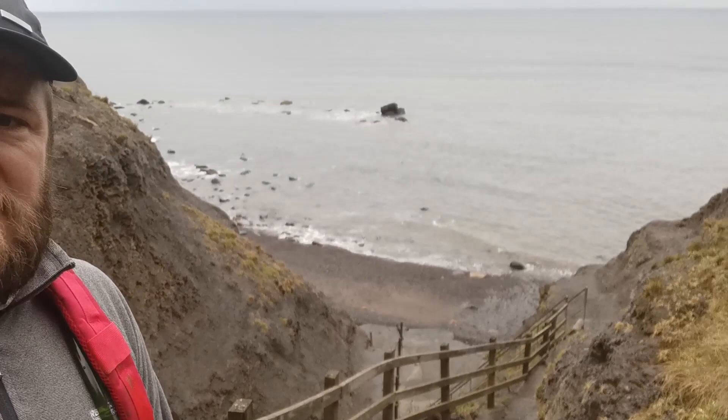Morning everybody, I'm the Yorkshire Fossil Hunter. I've come to Sands End today. I got up really early, it was about half five o'clock. I think I'm the first one here. Been a few people collecting recently and had some good finds, so hopefully we'll get some good ones. I've still got a little bit further to go as you can see. Tide's on its way out — should be a good day.